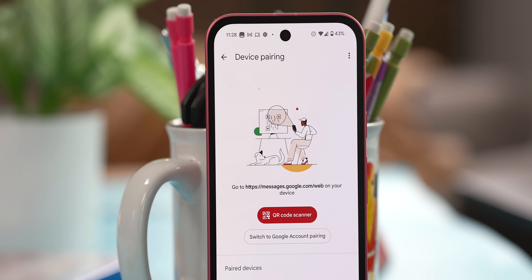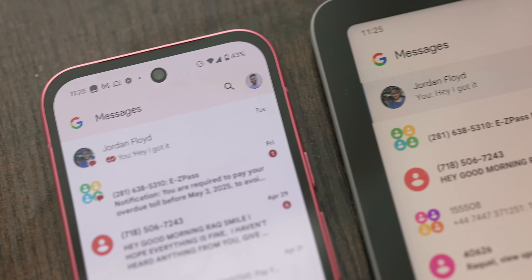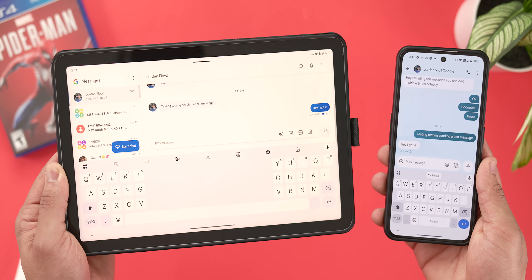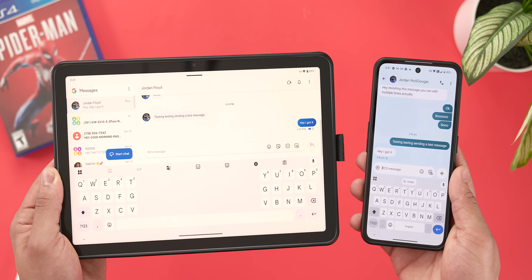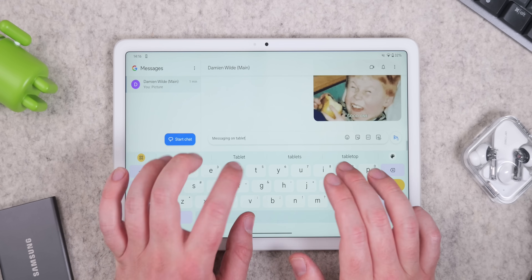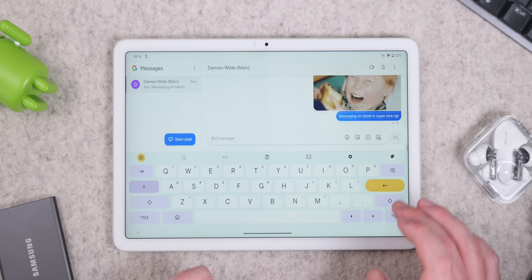This is probably one of my absolute favorite functionalities, and something I genuinely think everyone should use if they're not already. Essentially, device pairing allows you to seamlessly see and reply to messages that you receive on your phone, but on a completely different screen, like your laptop or tablet. I use this constantly with my Pixel tablet, but I also have it set up on my MacBook Pro. This way, if I'm working or just have a different device on hand, I can still stay in the loop and communicate with others without missing anything too important.